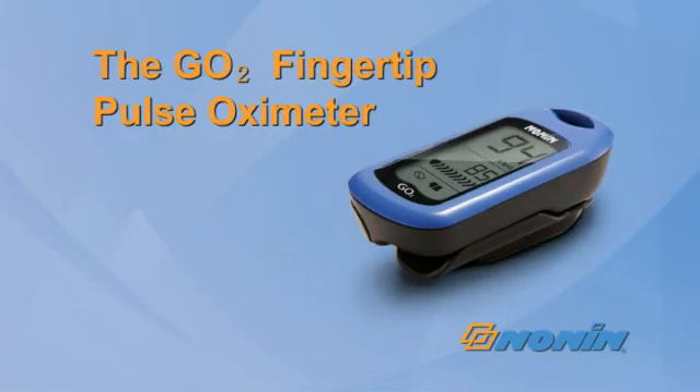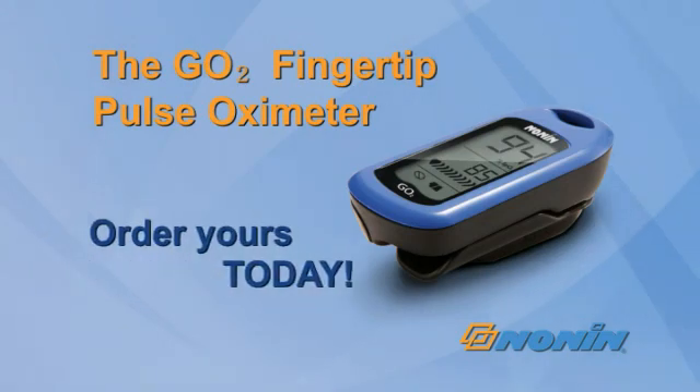The Nonin GoTo Fingertip Pulse Oximeter. Order yours today.